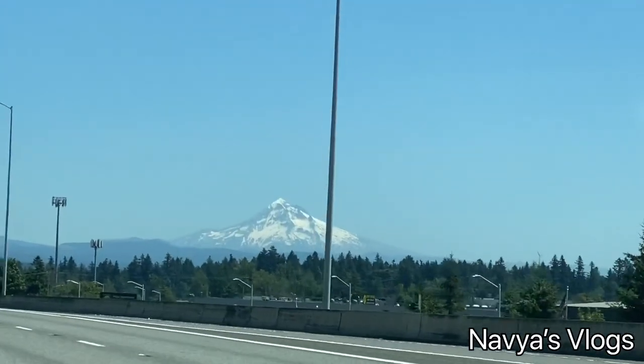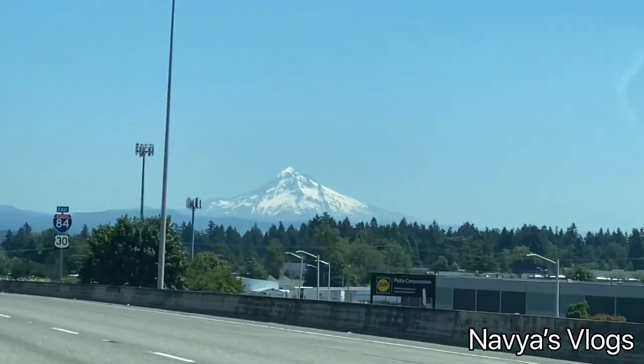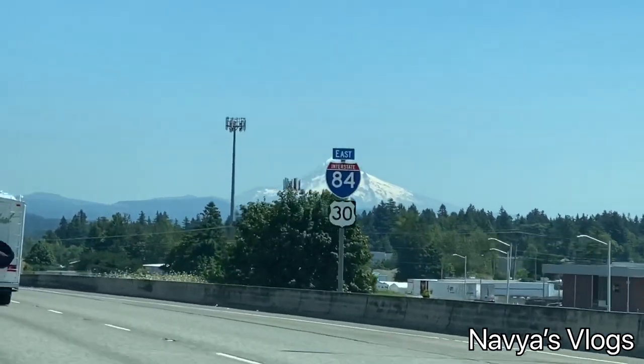There's a Mount Hood view along the highway — I love that place. This is my first visit here. Mount Hood is really beautiful to see from the road.